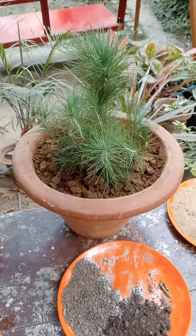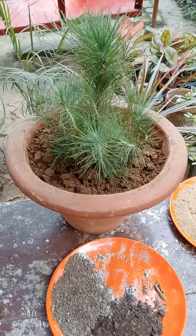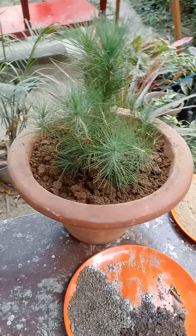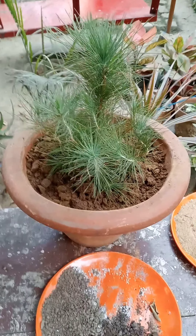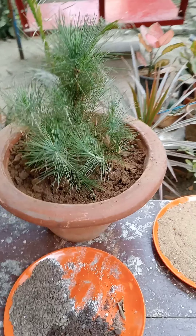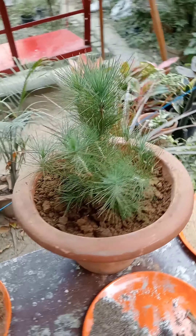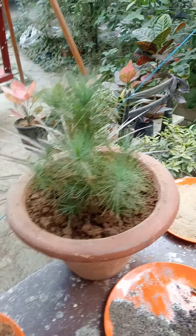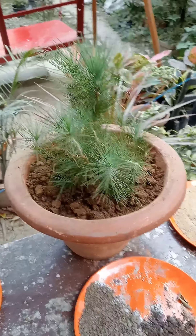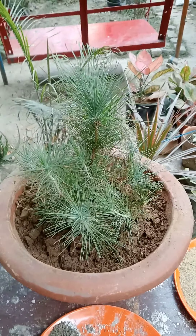Welcome my friends to my Shri Supergarden. Today is the second week of December 2022 and today my topic is about this plant, which is called the Pinus plant or pine plant.